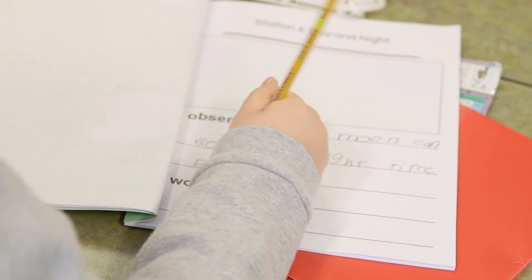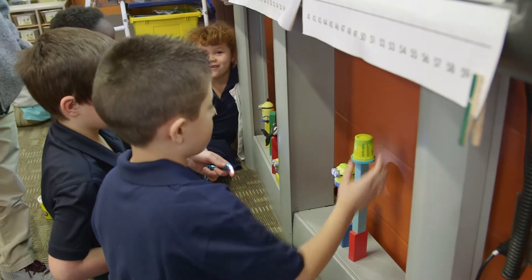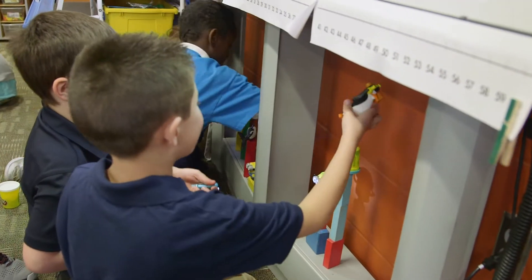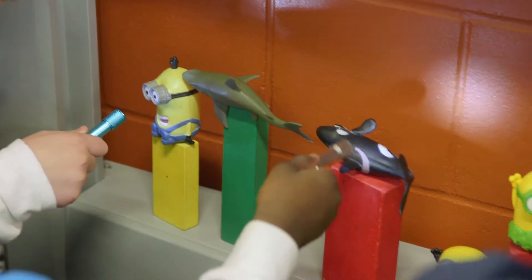So this is called the ASSIST approach. It's very student-based, inquiry-based, hands-on learning — that's why the kids love it so much. It's all student-based, so they come up with their own questions about what they want to experiment with.